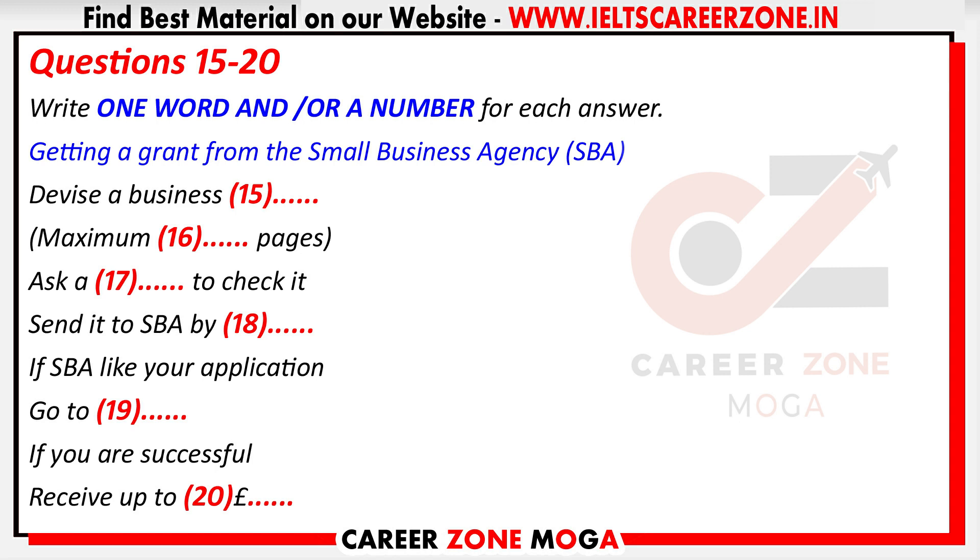When the SBA receive your grant application, they'll judge whether your business idea is interesting — that is, likely to benefit from their grant. If they think it's good, they'll invite you to interview. And then, the successful candidates can get a maximum of £20,000. I got £18,000, which wasn't quite the top amount, but still enormously useful, as you can imagine. Now, if there are any questions, I'll be happy to answer them.